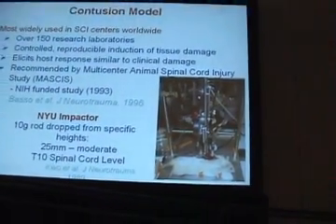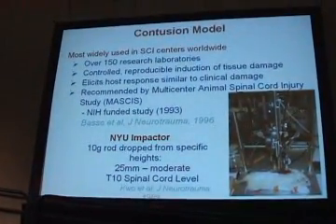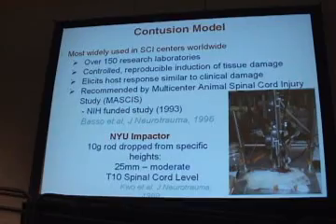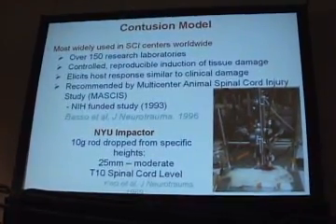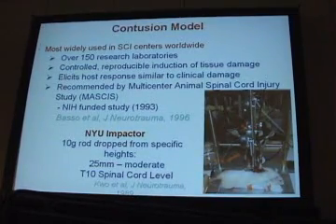Another thing we wanted to do in the lab — we started seven years ago — was to introduce the contusion model. My laboratory and I went up to Rutgers and spent three days at a workshop learning to do BBB testing properly and to learn how to do the contusion model. Photothera purchased the NYU impactor for my laboratory.